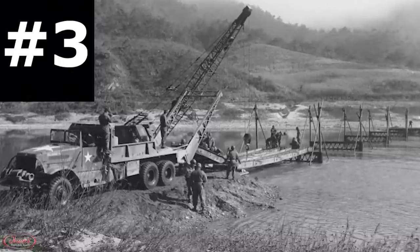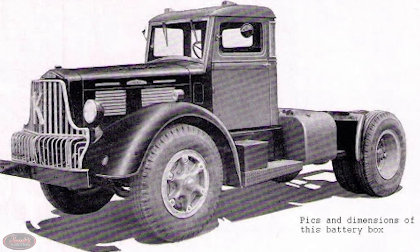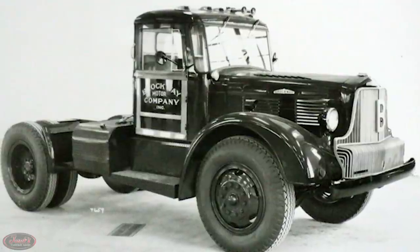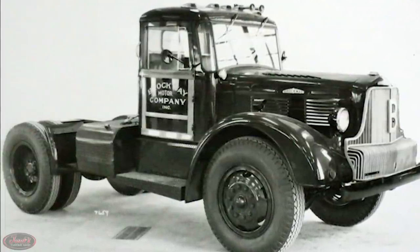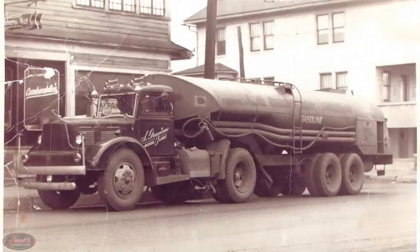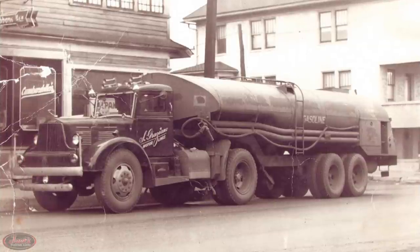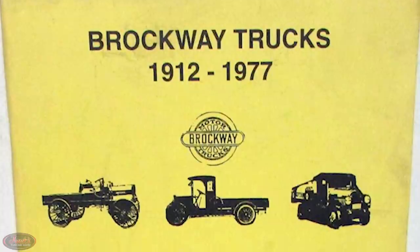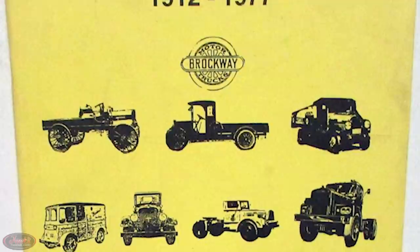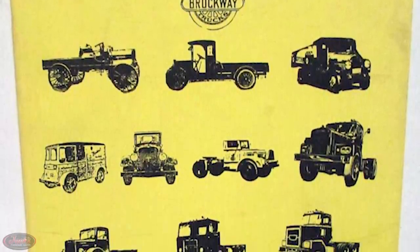Number 3. Speaking of the Second World War, after the war was over, Brockway produced what proved to be one of their most popular models ever — the beautiful brand new Model 260 in 1946. These 260s boasted colossal 572 cubic inch six-cylinder Continental engines, and despite being a big success for Brockway, as the post-war era progressed, the company continued to prove a pretty small player in the truck manufacturing market, holding only a small sliver of shares equaling approximately 0.2%.